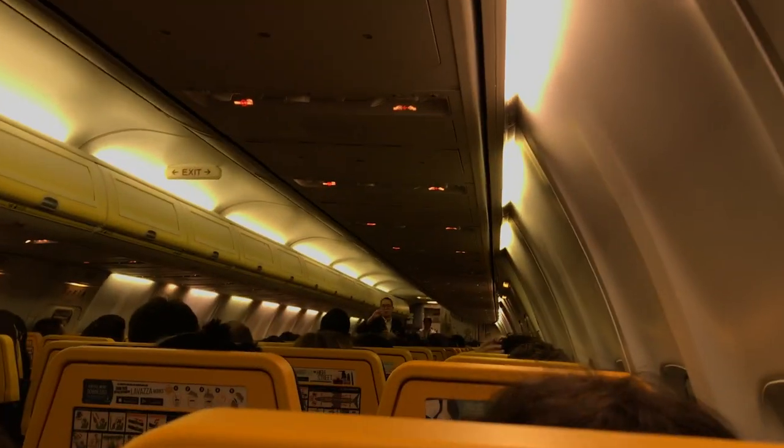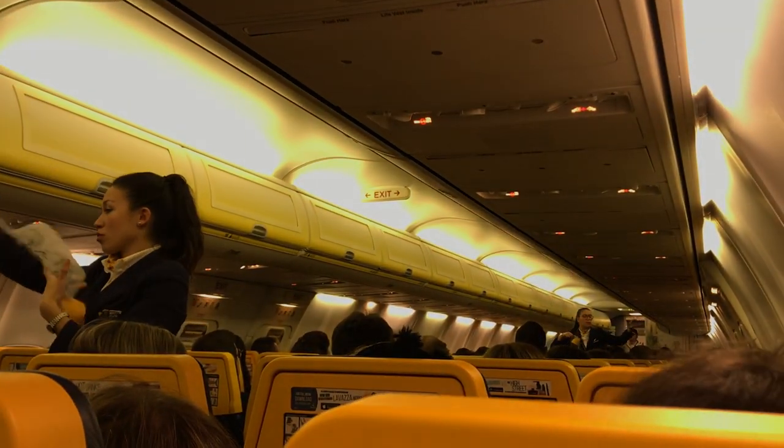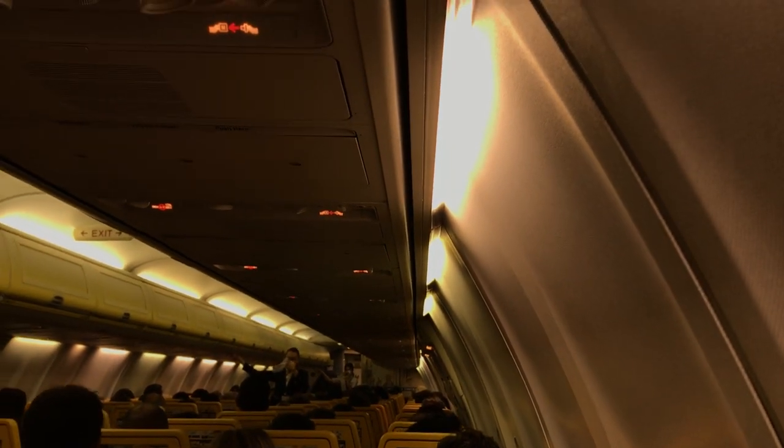In the event of a sudden loss of cabin pressure, individual oxygen masks will drop automatically from the panel above your head. If this happens, remain seated, pull down firmly on the mask to start the flow of oxygen, place the mask over your nose and mouth, and breathe normally. Don't worry if the bag does not inflate — oxygen is flowing.